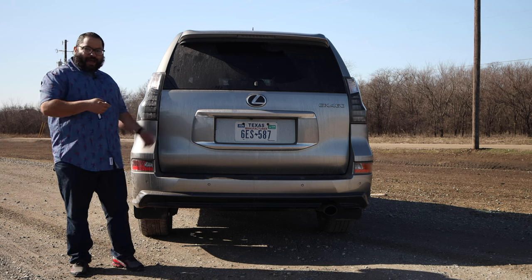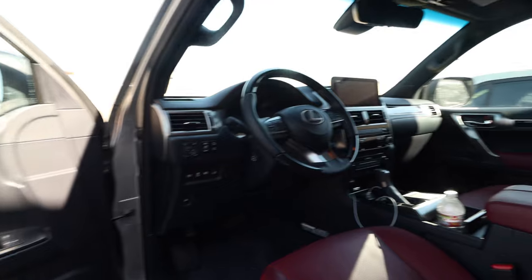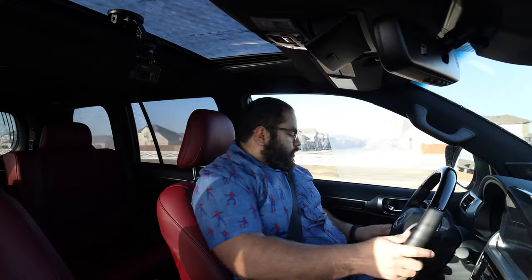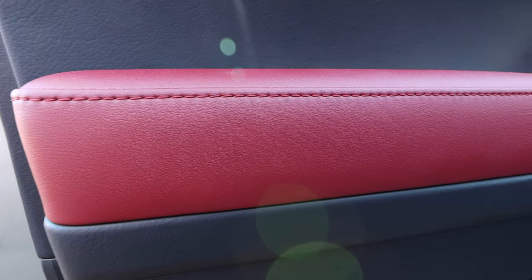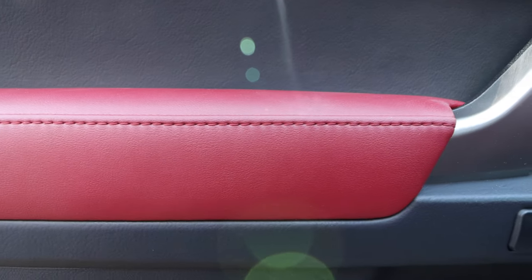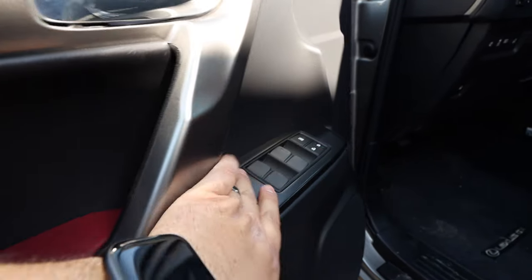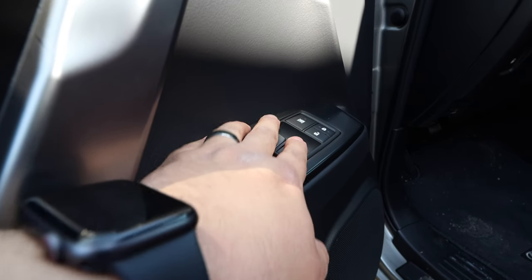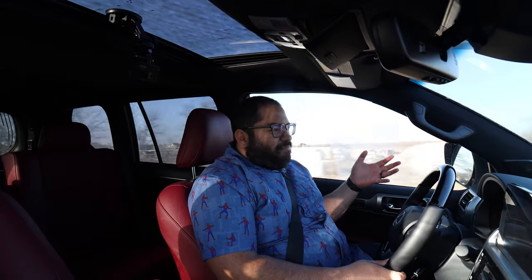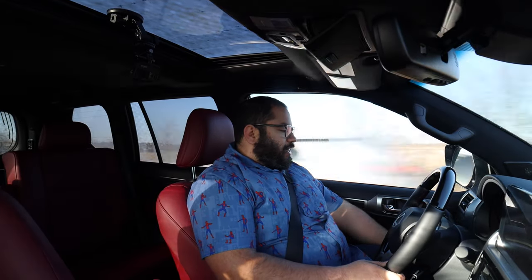Let's go ahead and hop in. We get inside the GX and there is one major upgrade to this interior, but let's get started on the other things. The door is super comfortable — I can put my arm at the very top or down low and hold onto the handle. Really comfortable, no complaints there. The only thing is that the window controls are a little further out beyond the handle area, so I was having to reach over a little too much — small nitpick.